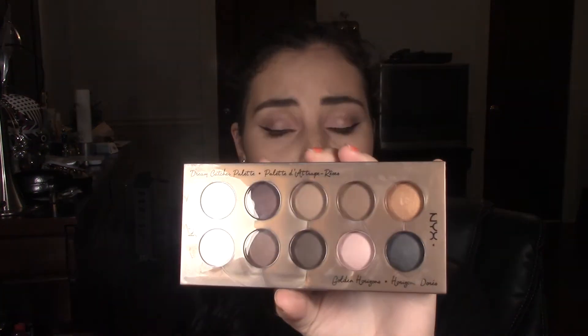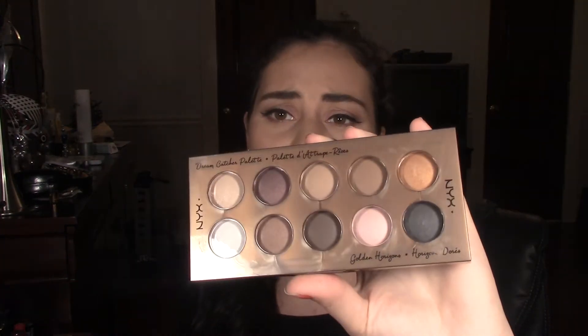It's a mix of matte and shimmer colors and it has highlight shades, crease shades, lid shades, and it also has some dark shades — it doesn't have a black but it's more of like a grayish black — and it has some nice shades that I would definitely use, so I can't wait to hear back from the winner and see if they like it.